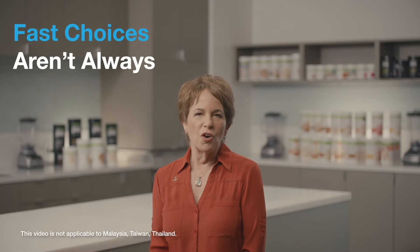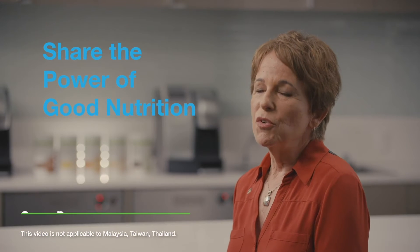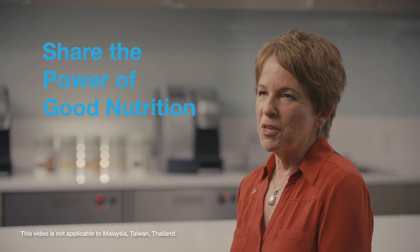Most of us have been spending a lot of time at home lately, where it's easy to grab a quick snack or even eat an extra meal. Fast choices aren't always healthy, but there's a simple way to fix that. I'm Susan Bowerman here to share the power of good nutrition and give you a few tips on how to prepare a healthy meal at home.